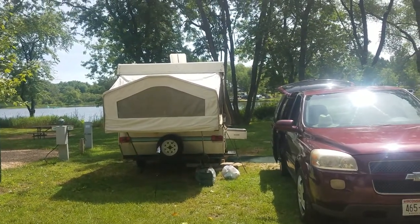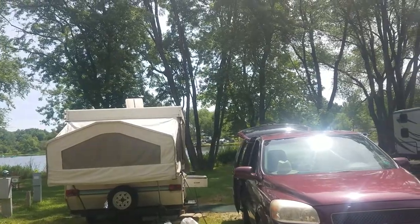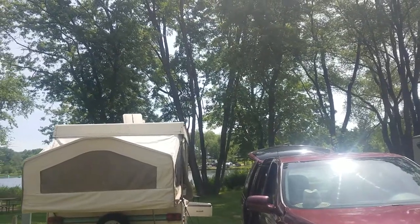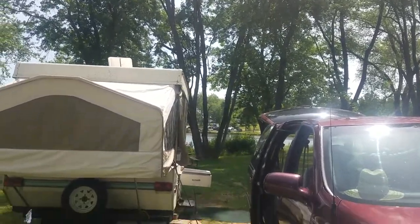Here we are camping. It's a beautiful weekend in Wisconsin, albeit it was in the 90 degree range. We are test driving a new air conditioning system — it's actually one of the portable units made by Black & Decker.